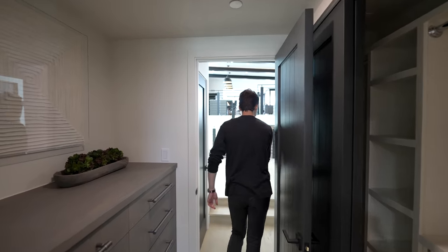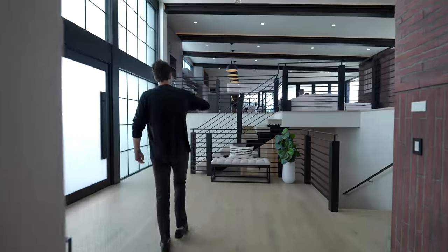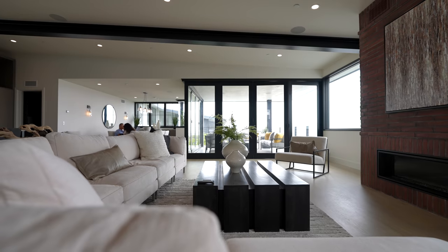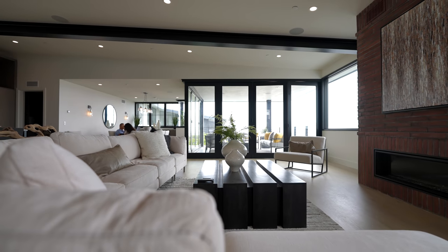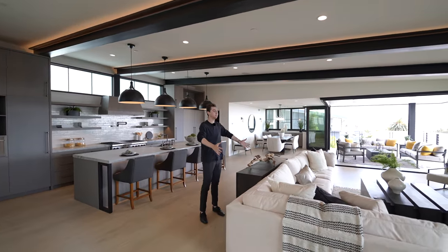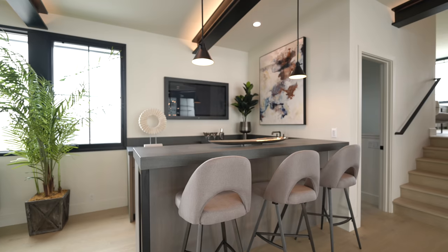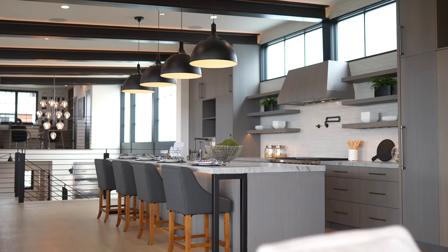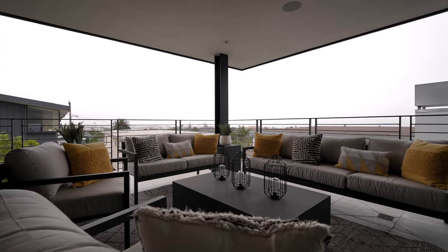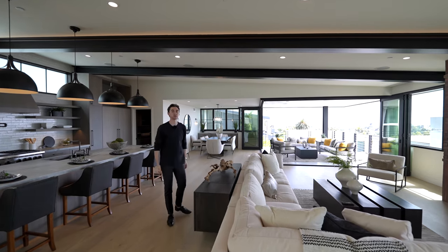Coming up your floating staircase, we have access into your well-appointed family room. What I love about this open concept section is the seamless access from your family room into your bar section, well-appointed kitchen, formal dining area, and private patio space. You truly have seamless access all across this first level.